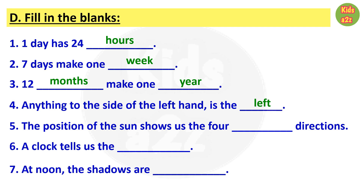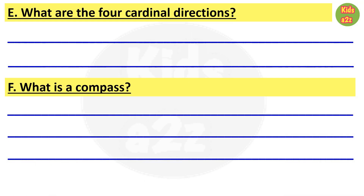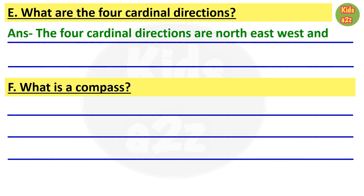Number four: anything to the side of the left hand is the blank — the answer is left. Number five: the position of the sun shows us the four blank directions — the answer is cardinal. Number six: a clock tells us the blank. Number seven: at noon the shadows are blank — the answer is short.